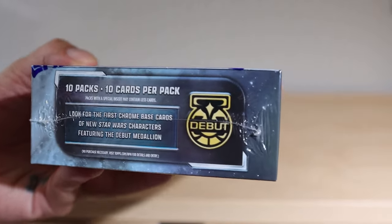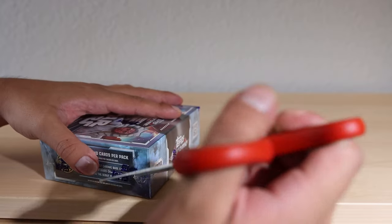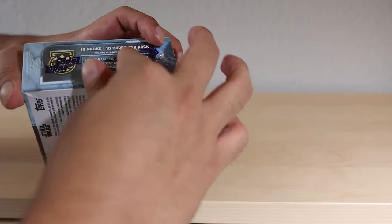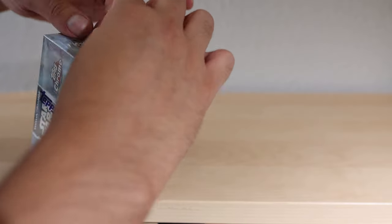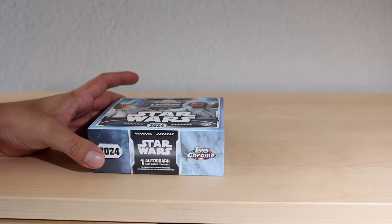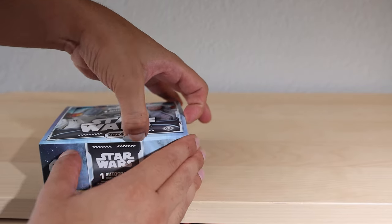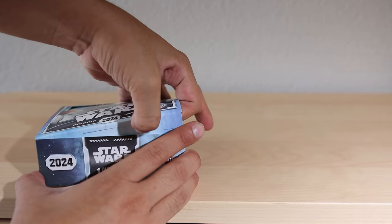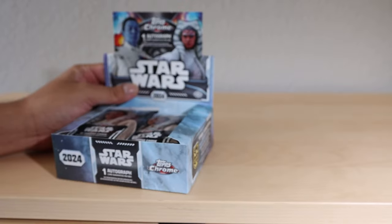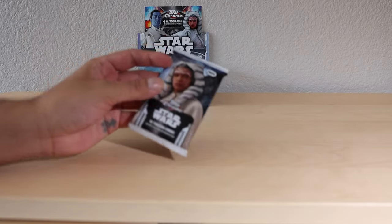I'll probably even grade some packs in the future because all the packs are of Ahsoka. Inside we have 10 packs, 10 cards per pack. I collected a ton of the 2023 Star Wars Chrome cards - I have an entire box full of them. Each box costs $120 and they're reselling for around $200. We've been able to get them from GameStop and the Topps website. Beautiful box - such an awesome display!